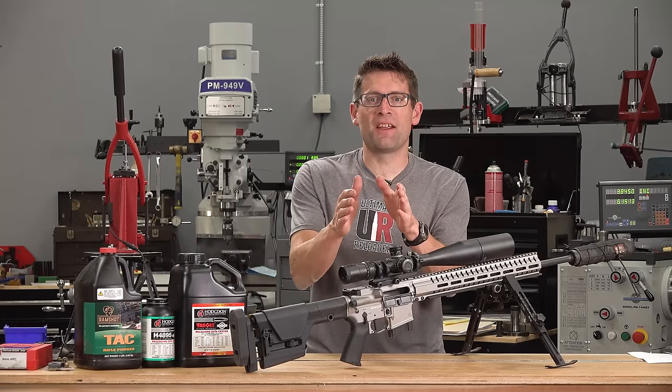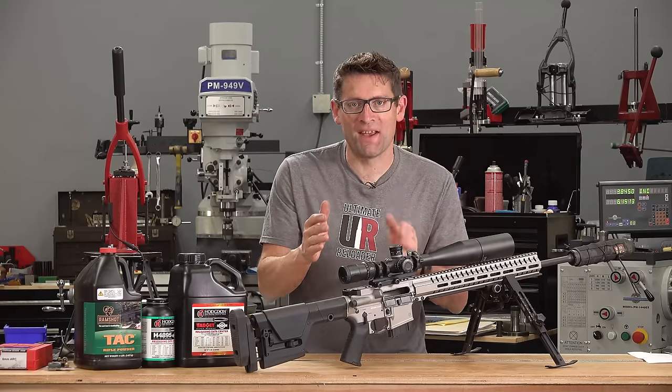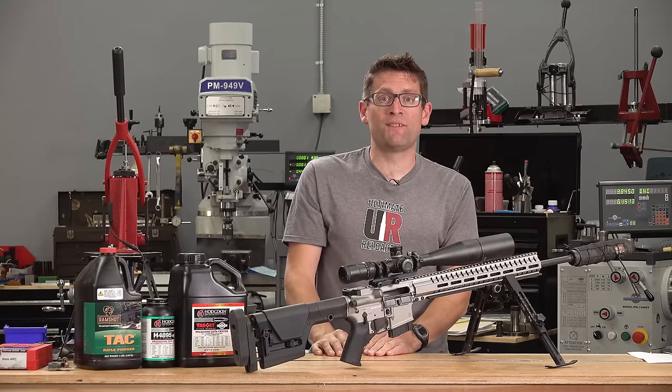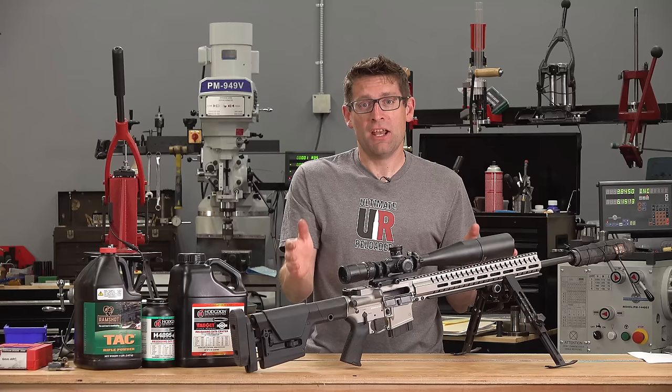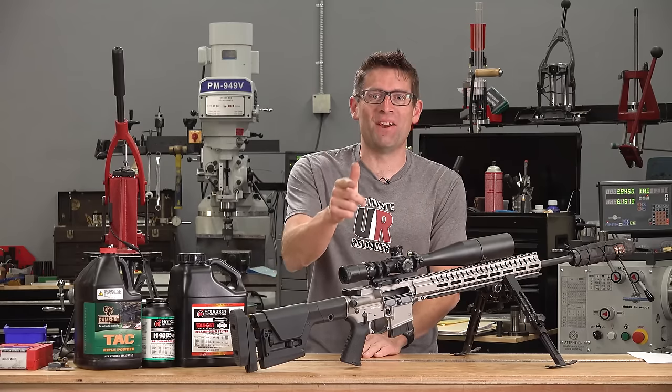It's the question many of you are wondering: can the 6 ARC live up to Hornady's published performance data? That plus a preview of CMMG's Endeavor 300 20-inch AR-15 chambered in 6 ARC, all in this video.